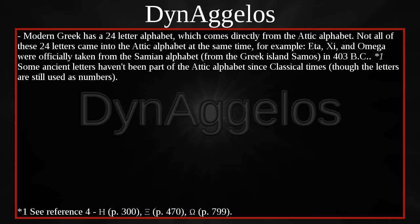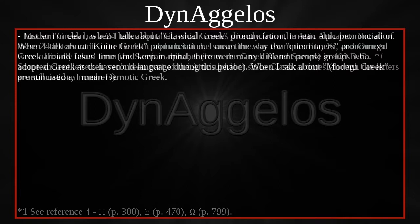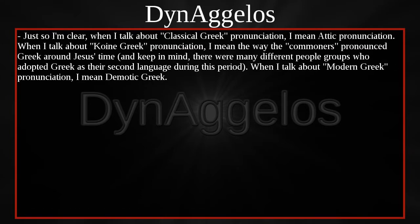Not all of these 24 letters came into the Attic alphabet at the same time. For example, eta, xi, and omega were officially taken from the Samian alphabet, from the Greek island Samos, in 403 BC. Some ancient letters haven't been part of the Attic alphabet since classical times, though the letters are still used as numbers. When I talk about Classical Greek pronunciation, I mean Attic pronunciation. When I talk about Koine Greek pronunciation, I mean the way the commoners pronounced Greek around Jesus' time — and keep in mind, there were many different people groups who adopted Greek as their second language during this period. When I talk about Modern Greek pronunciation, I mean Demotic Greek.